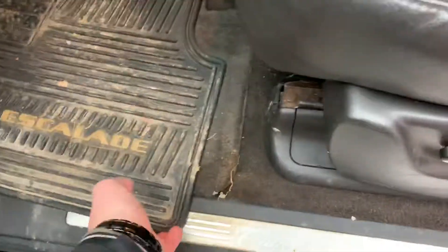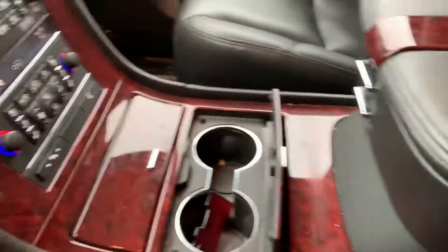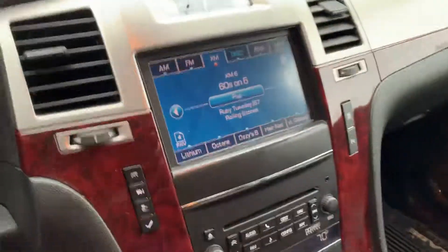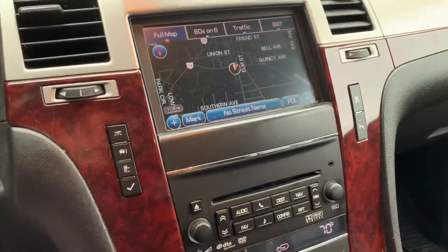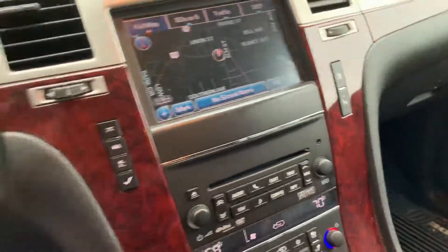Kind of like Escalade floor mats underneath — very clean. Sunroof up top, you have the rear DVD player, nice big center console, and then navigation. Of course you have Bose Premium Audio.